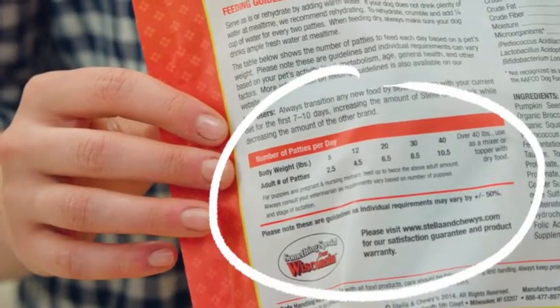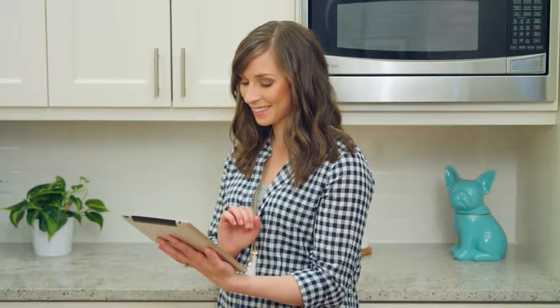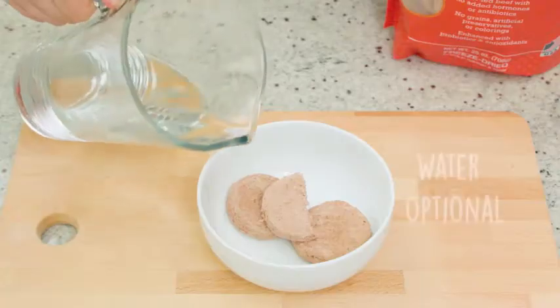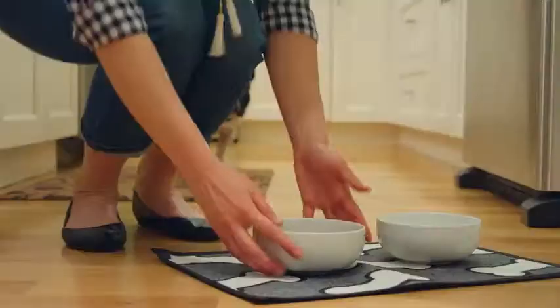When it comes to feeding time, you can use the back of our bag or the feeding calculator on our website to determine the right amount for your dog's mealtime. Simply place whole, break up, or crumble the patties into a bowl. You can also add cool or warm water — this is a great way to keep your dog hydrated.